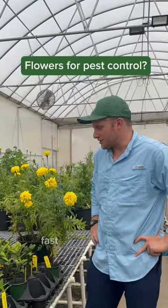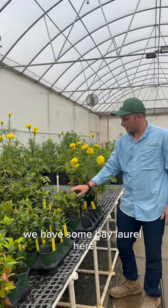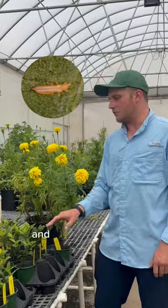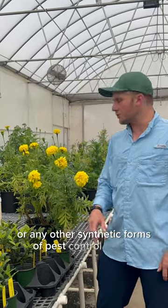Hi, I'm Drew, the plant health manager at Fast Growing Trees. Right now we're in our organic bay — we have some bay laurel here, and one of the pests that we deal with on bay laurel are western flower thrips. We don't use any synthetic chemicals or any other synthetic forms of pest control in here.